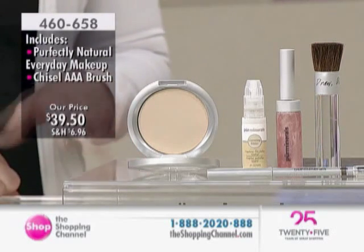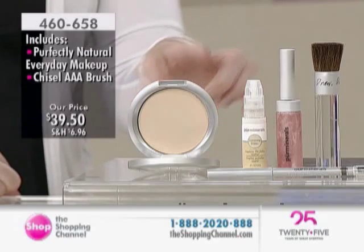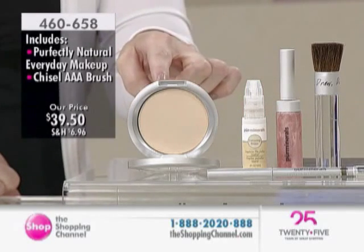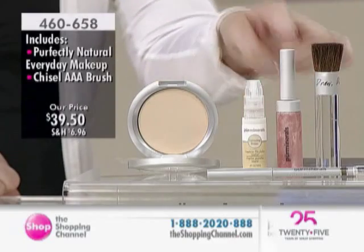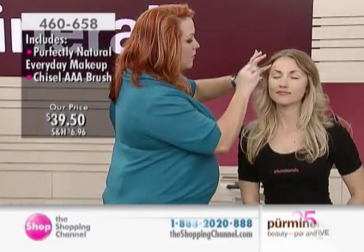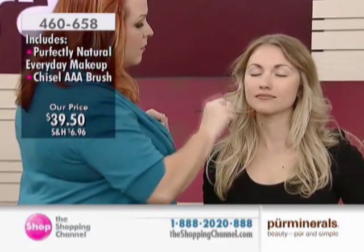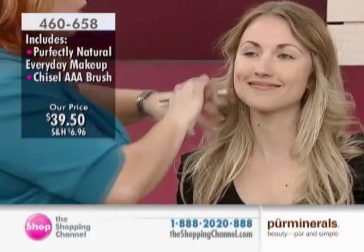It's very impressive. $39.50, brand new kit. You are getting that fantastic perfectly natural powder, and it doesn't matter what shade you are. You are getting that primer, that gorgeous crystal pink gloss. And then, of course, to go with your Today's Showstopper 4-in-1, you need to dip, draw, and dust.